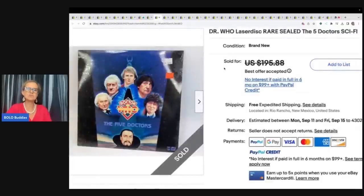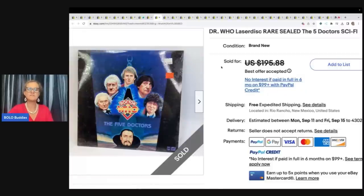This is a laser disc — rare and sealed. It's Doctor Who. He got this at a garage sale for $1 and took a best offer of $150 with free shipping.